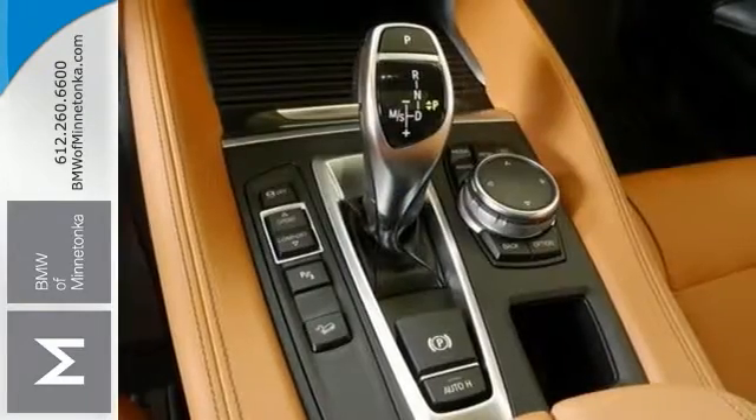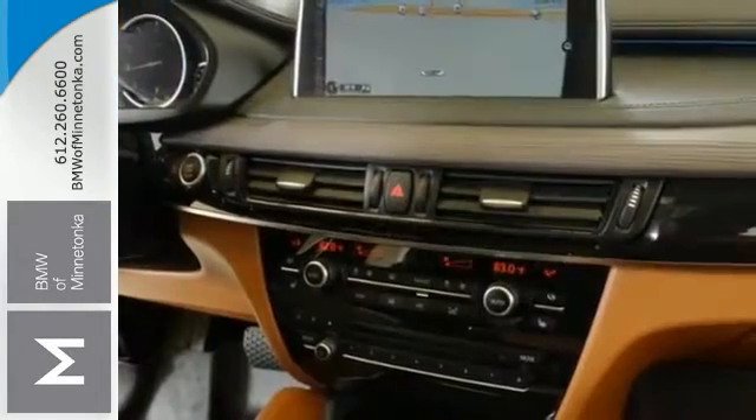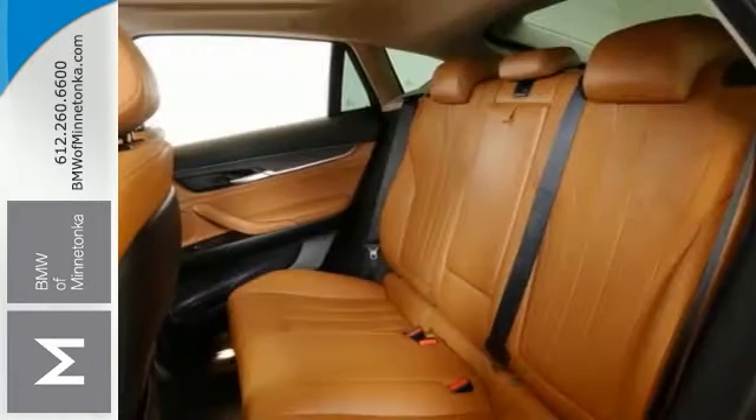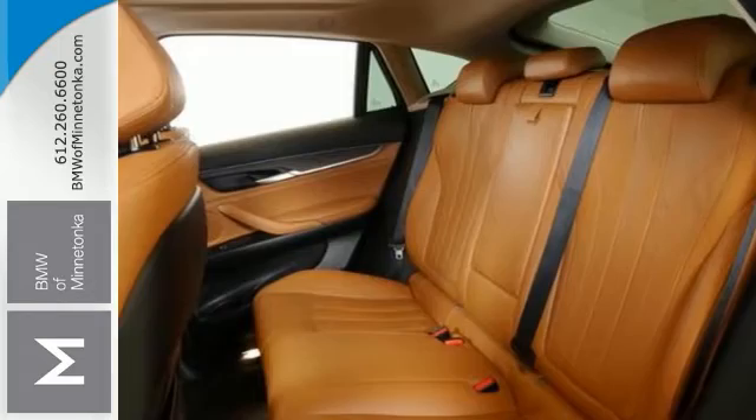It comes BMW certified with warranty coverage and it includes some great features like the X-Drive all-wheel drive system, climate control, the cold weather package, heated leather seats, navigation, parking assist, sunroof, premium package, and lots more.